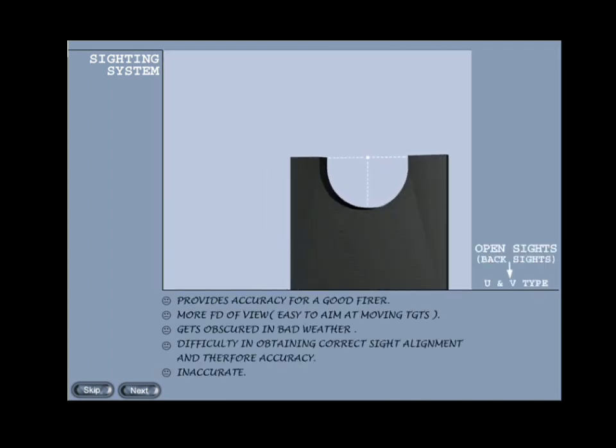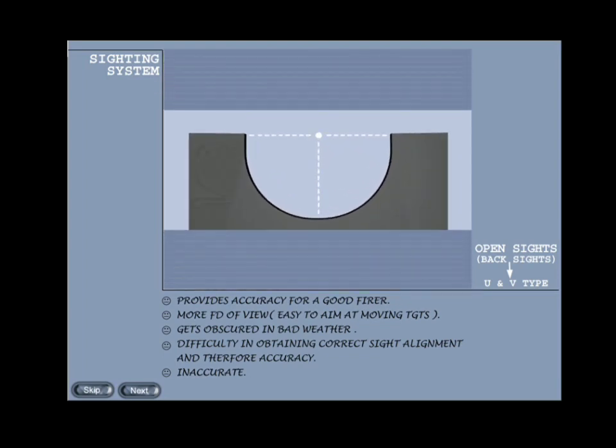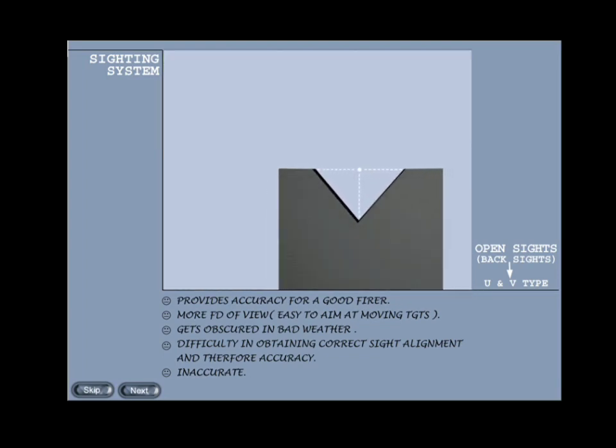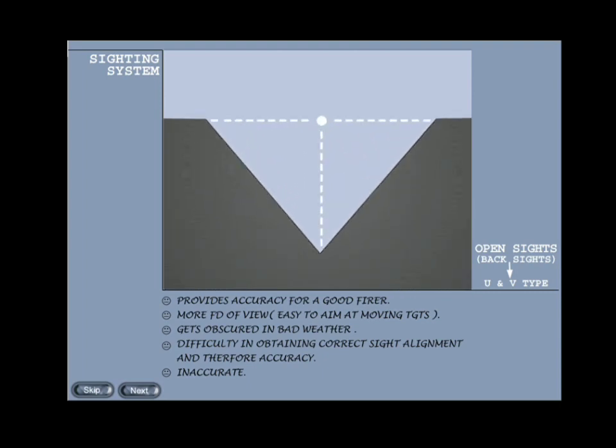U or V type back sights are prone to error as it is difficult to get correct sight alignment. However, the great advantage of U or V type sight is that it can be brought into the aim more quickly than other types, since there is no interference with observation of the target while the weapon is raised to eye level. Examples: AK-47 rifle and 7.62mm Dragunov sniper rifle.